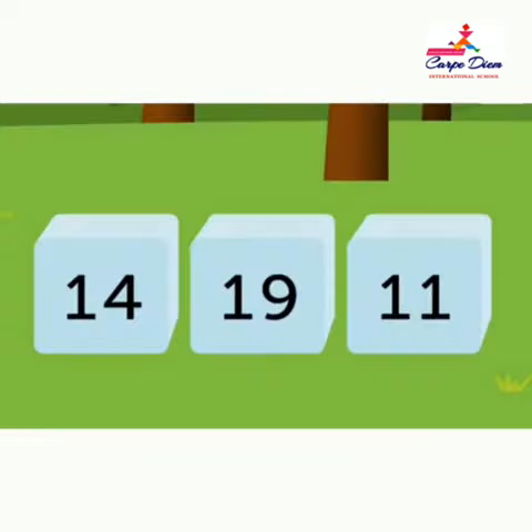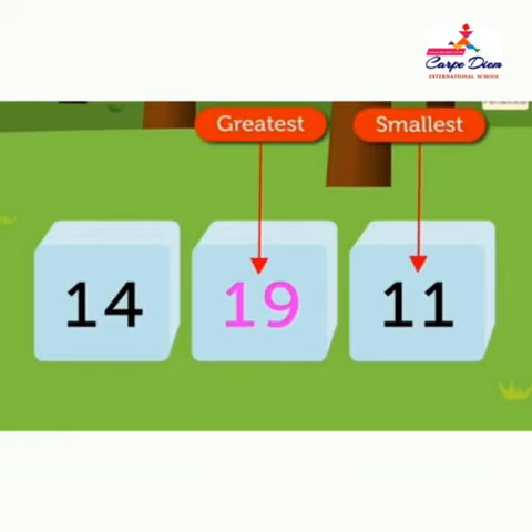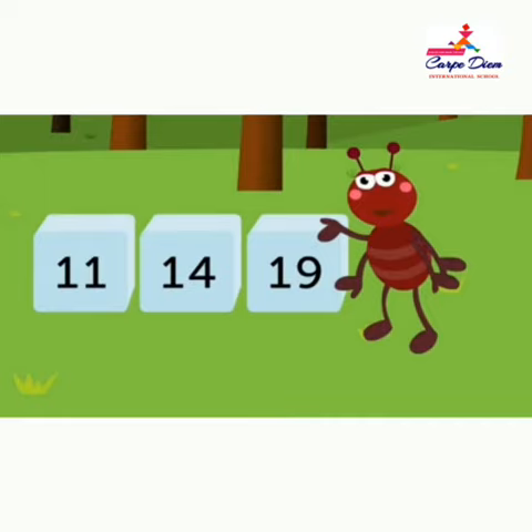Now look at the ice cubes. Each ice cube has a number written on it. The numbers are 14, 19, and 11. Let's arrange 14, 19, 11 into ascending order. In this set, 11 is the smallest and 19 is the biggest. Hence, the ascending order is 11, 14, 19.